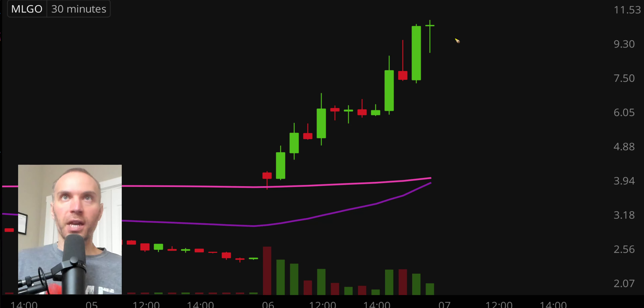First off, a couple of clarifications. Number one, the candlestick that you see right there will be moving around. That is because the market's still open for a small amount of time. But I like to do these videos when the market is still open because sometimes we can capture some really interesting late day price movement. And then second, I'll be using the 30 minute timeframe, meaning each one of these candlesticks here represents 30 minutes worth of time.